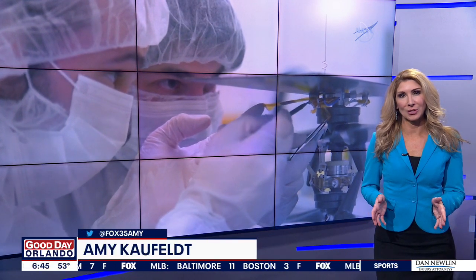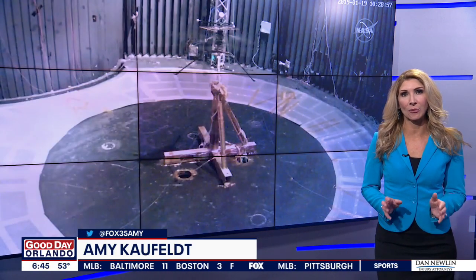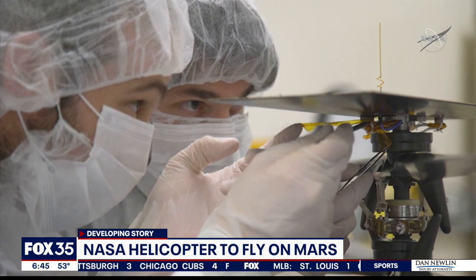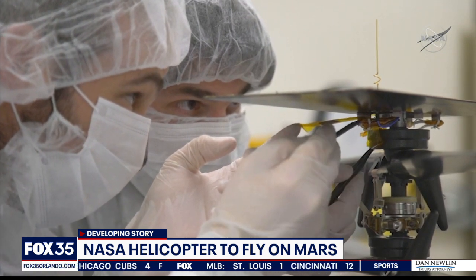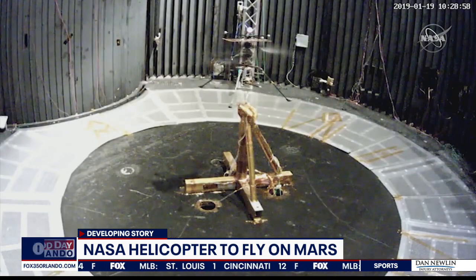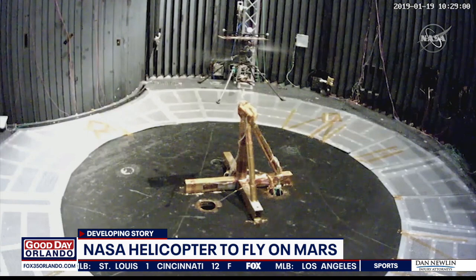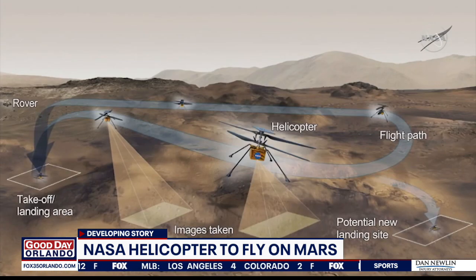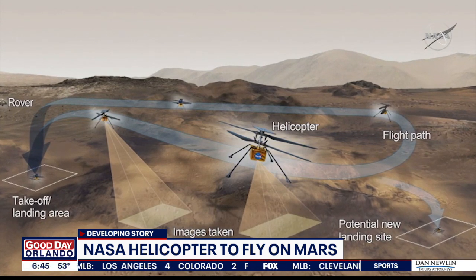NASA is aiming to make history this week. The agency is just days away from attempting the world's first powered controlled flight on another planet. NASA offered a sneak peek of how that initial flight will work. Ingenuity will rise about 10 feet above the Martian surface, hover for about 20 to 30 seconds, and then land. The whole process shouldn't take more than about a minute and a half.